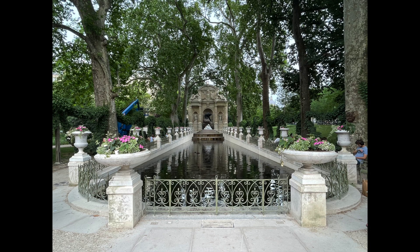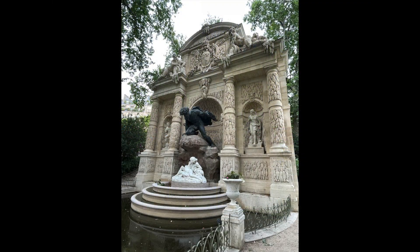Marie de Medici also had this fountain constructed, although the sculptures in the center were not added until the 1800s. The sculptures are of the Cyclops Polyphemus surprising Acis and Galatea. Handel created an opera based on that story from Greek mythology.